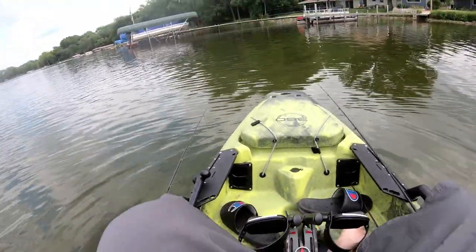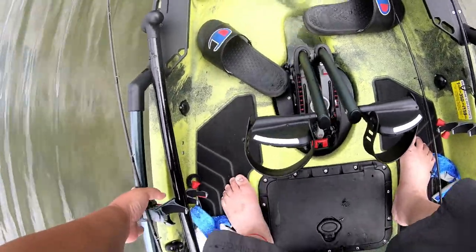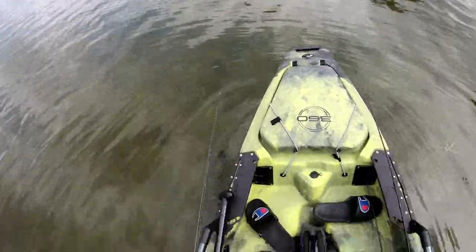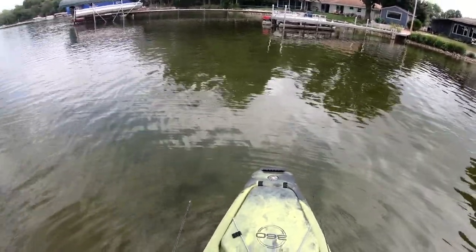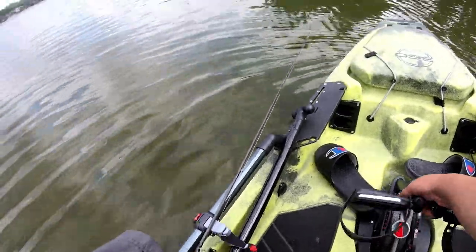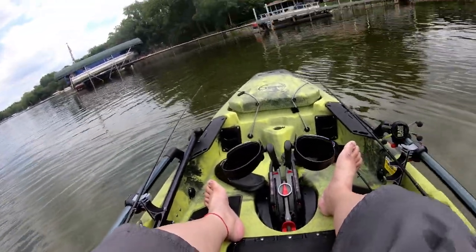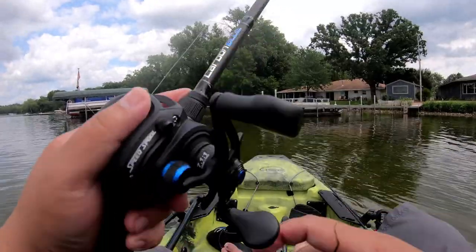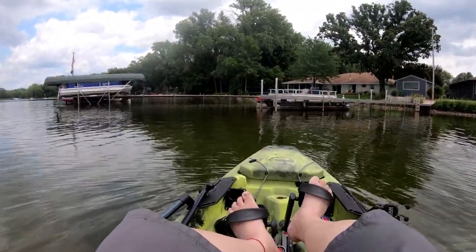Alright, now time to stand up. The wobbliness is what I'm scared of so far, but I think within time I'll get more comfortable with it — just like I'm getting more comfortable now just sitting in here.